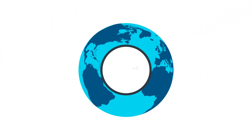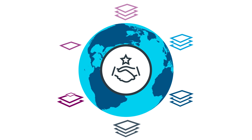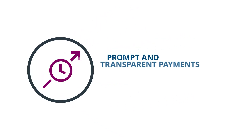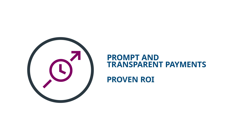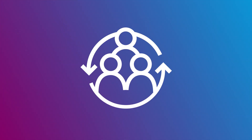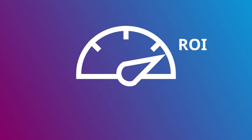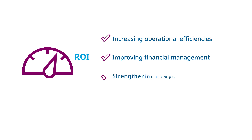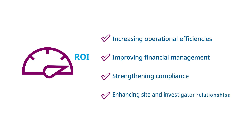Our technology allows sponsors to meet all the challenges associated with investigator payments, ensuring prompt and transparent payments with proven ROI. Specifically, outsourcing payments with IQVIA Technologies drives ROI by increasing operational efficiencies, improving financial management, strengthening compliance and enhancing site and investigator relationships.